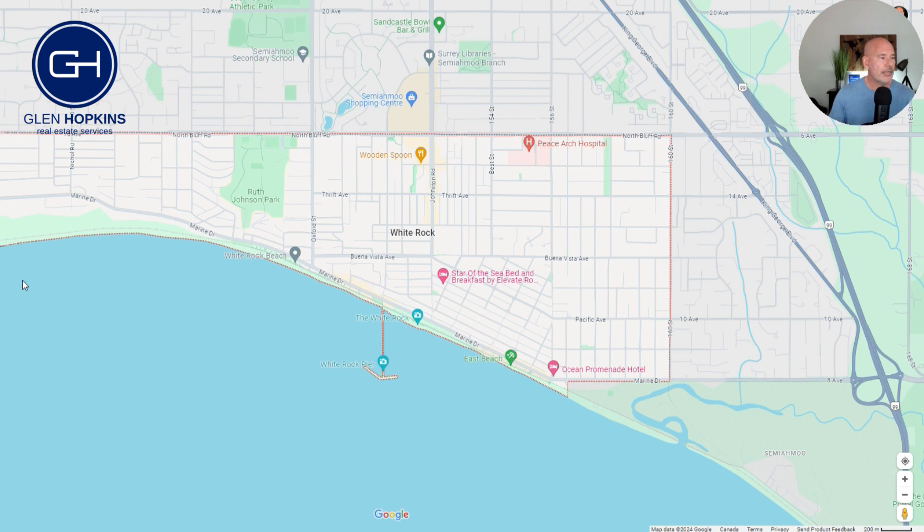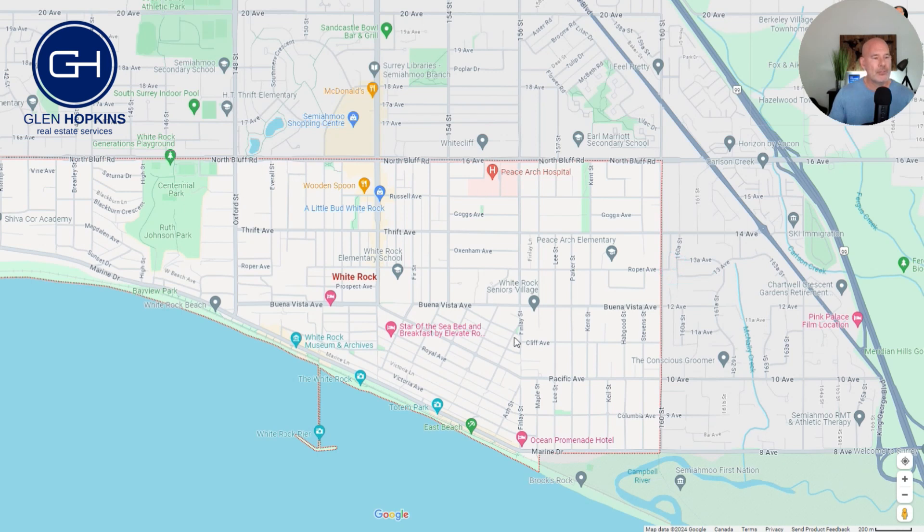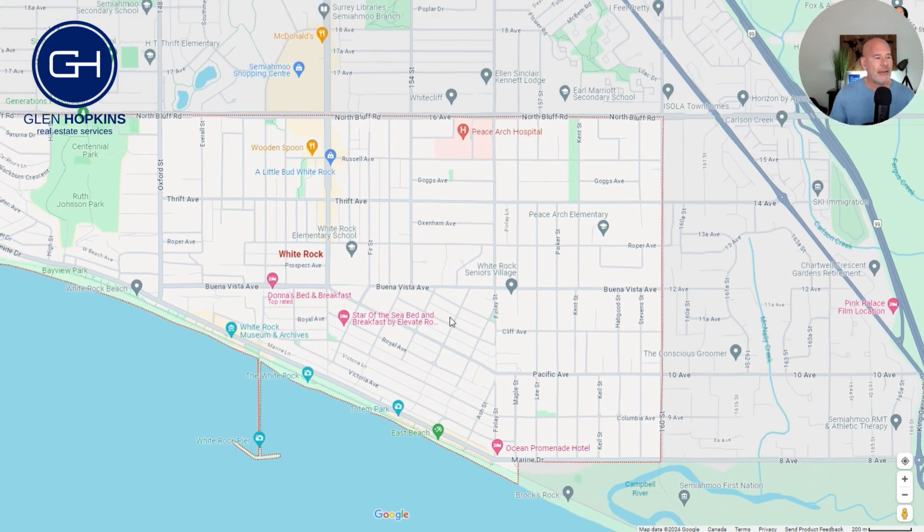The border on the west side is 136th Street, and everything south of North Bluff Road is White Rock. Everything above that would be considered South Surrey. Over to the east, the borderline is 160th Avenue.